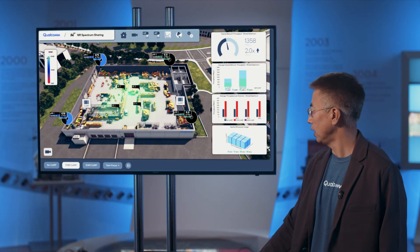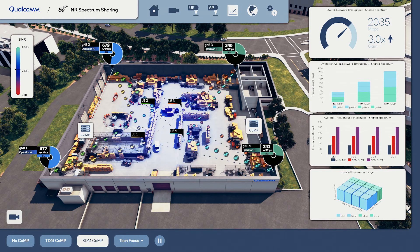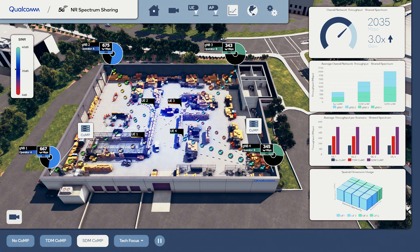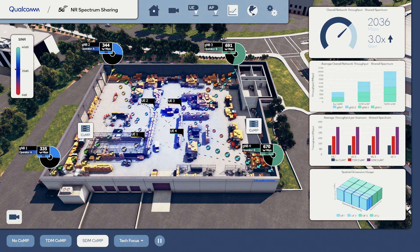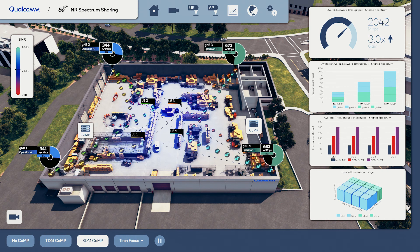In this case, unlike the previous step where the two operators needed to take turns, because we can leverage the spatial domain, the two operators no longer need to take turns — they can transmit all the time. That greatly improved the duty cycle for both operators. As a result, user throughput went from the blue bar all the way to the purple. The overall system throughput went from the baseline to three times. In our simulations with different setups, we even see higher improvement.